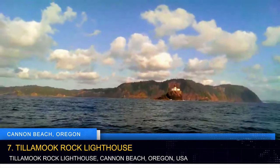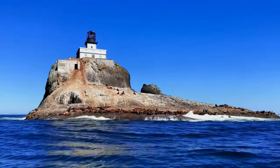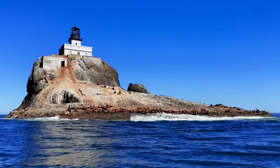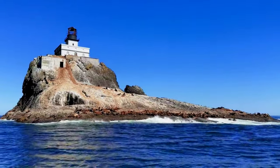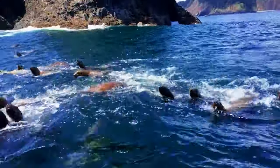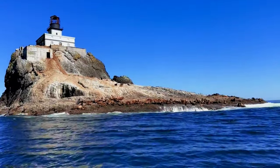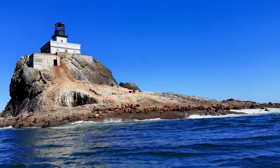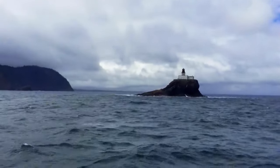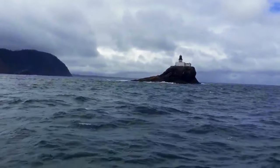Delve into the history of Tillamook Rock Lighthouse, affectionately known as Terrible Tilly. Located 1.2 miles offshore from Tillamook Head, the lighthouse provides a historical perspective on the challenges faced by keepers and suppliers due to erratic weather conditions. Hike the Tillamook Head Trail from Ecola State Park for a stunning view of this iconic structure nestled in the rugged beauty of the Oregon coast. Gain insights into the life of lighthouse keepers and the technological advancements that shaped maritime navigation.